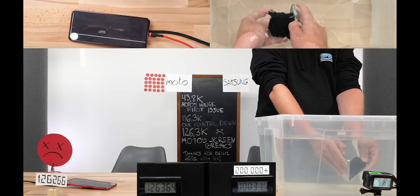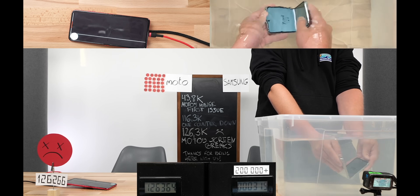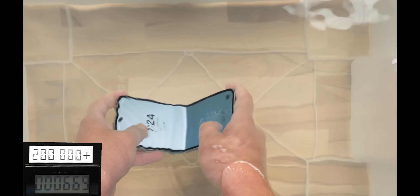The Z Flip 5 from Samsung on the other hand reached 200,000 folds without any issues, and after that we decided to fold it underwater for half an hour. This obviously had an impact on the hinge — it weakened it a bit, but the phone was still usable.